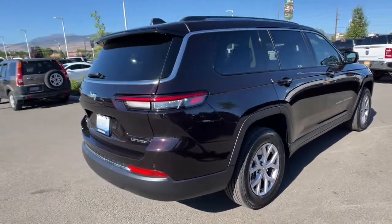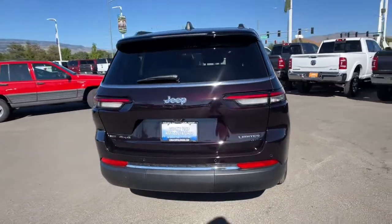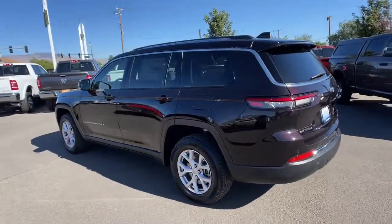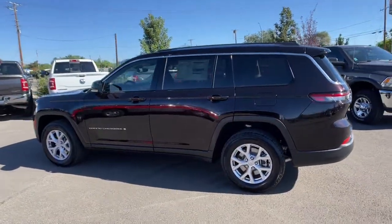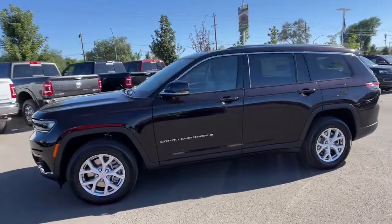These are just some of the great options this vehicle comes with: panoramic roof, heated driver seat, keyless entry, third row seat, navigation system, wood grain interior trim, power liftgate, heated mirrors, iPod and MP3 input, and lane-keeping assist.